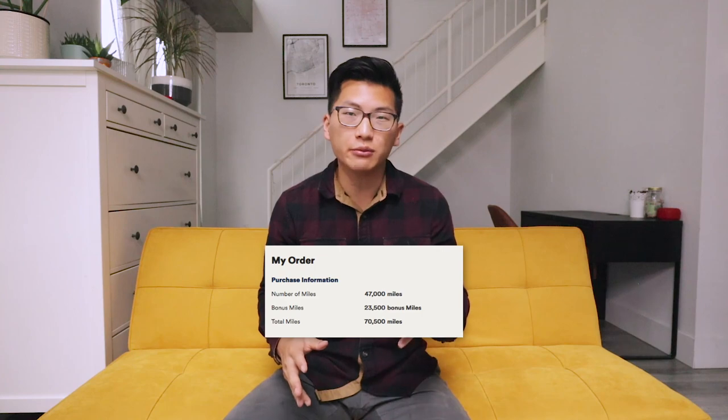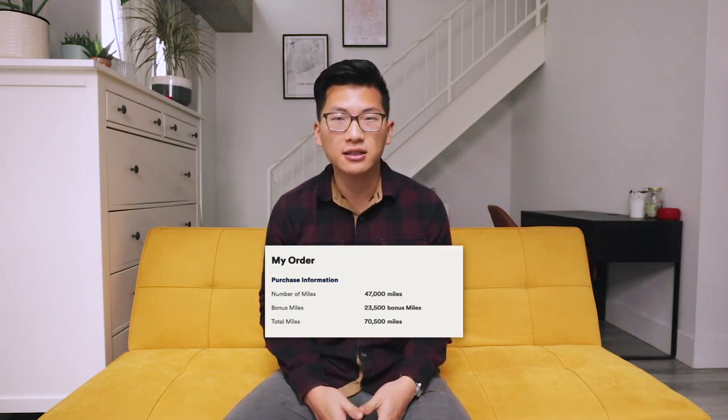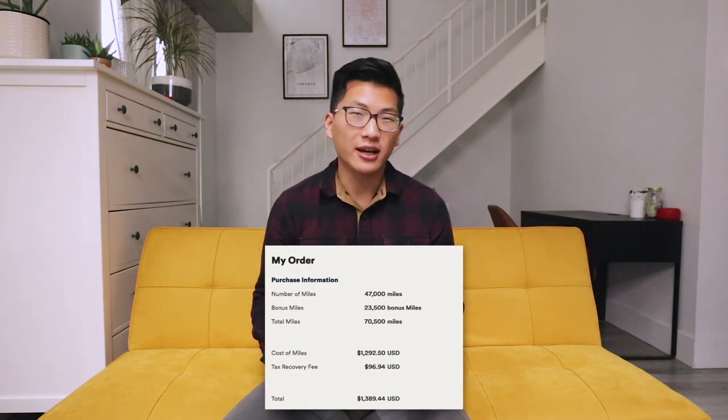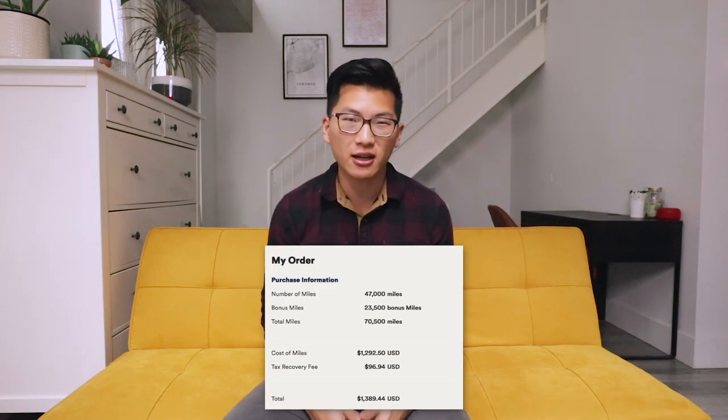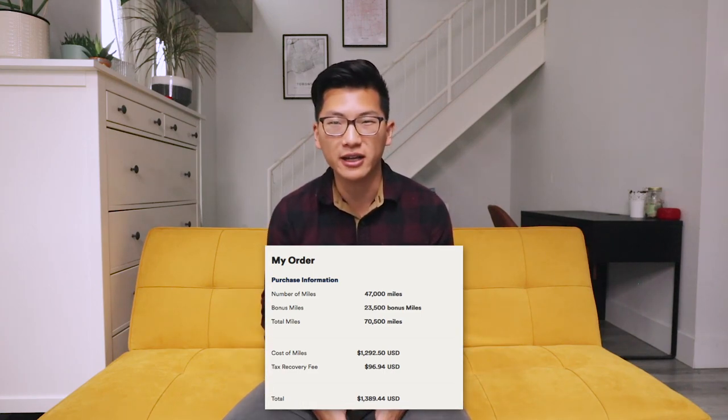The other way to earn Alaska miles that I'd actually recommend quite enthusiastically, if you have the budget for it, is to outright buy miles from the program when they're offering their 50% bonuses. This won't allow you to travel for almost free like credit card sign-up bonuses would, but it still represents a huge discount on the regular price of a business or first class ticket. For example, 70,000 Alaska miles is generally how much you'd need for first class to Asia, and during a 50% bonus you could buy those miles for about $1,379 US.